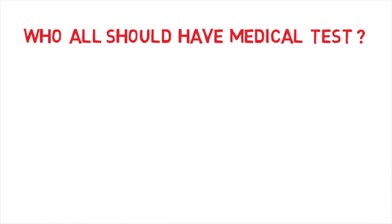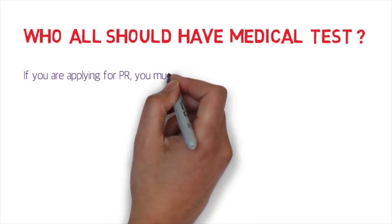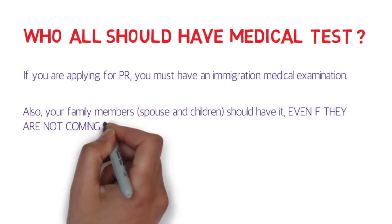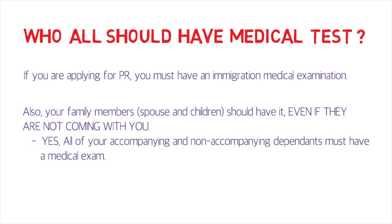Who should have the medical test? The primary applicant must undergo an immigration medical examination. Also, family members must have it even if they are not coming with you — please take special note of that. All accompanying and non-accompanying dependents must have a medical examination. Some people don't disclose that their dependents will be joining them later, but the Canadian government knows your dependents will join you eventually, so they want to ensure everyone is medically fit.